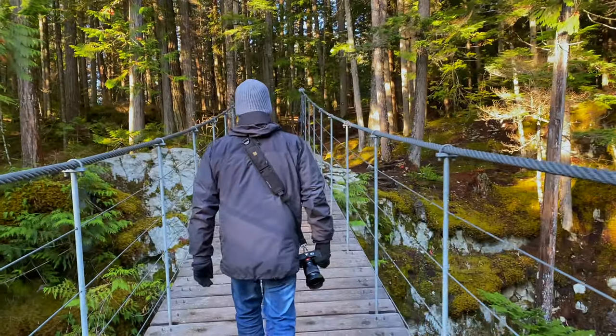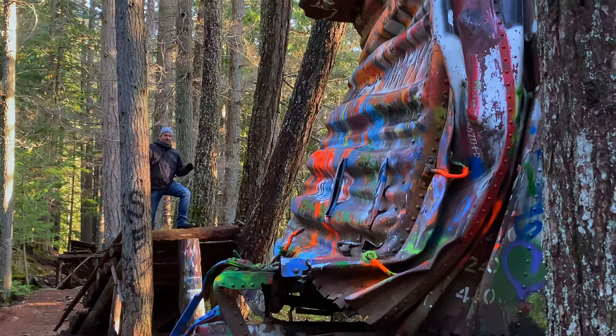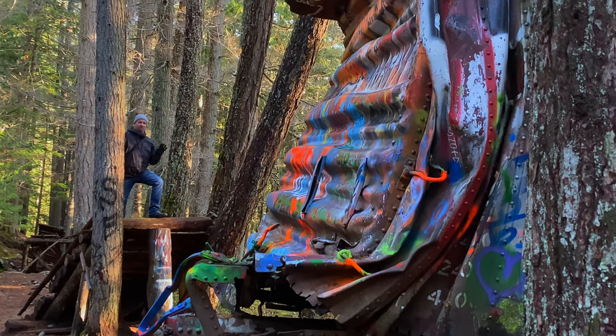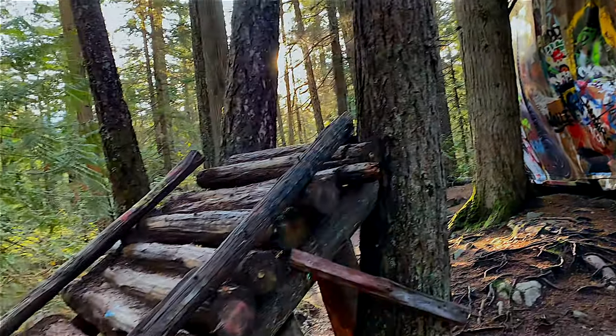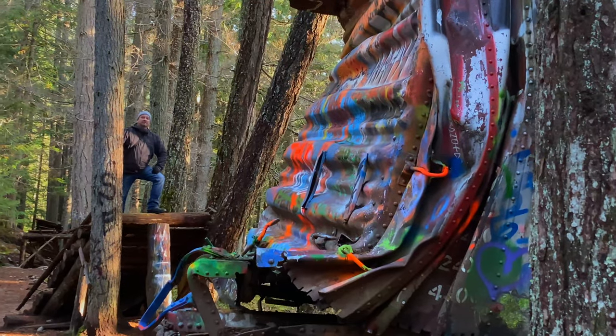Come out early because the trail gets busy. We came out at sunrise and people were already starting to join us. This is also a mountain bike trail — there's a jump where you come off the top, land, and off you go. Pretty crazy.